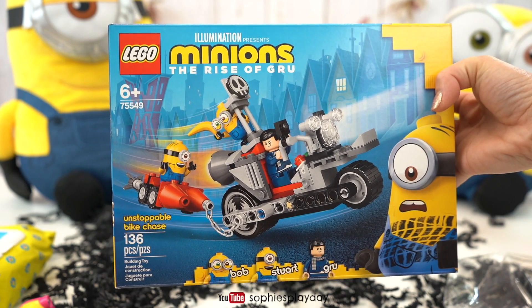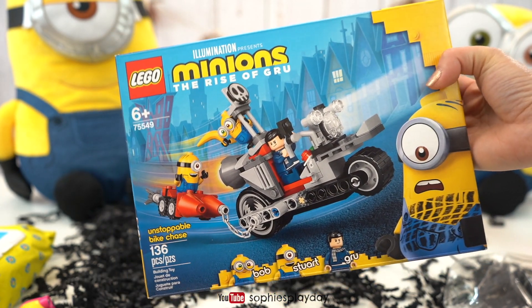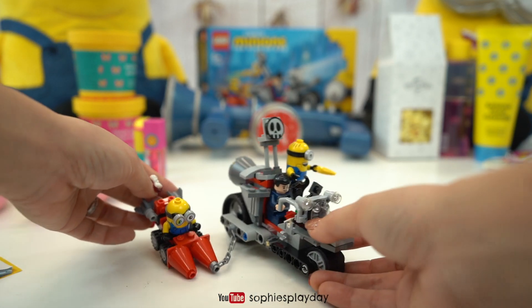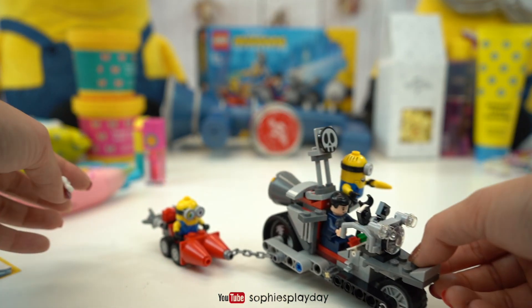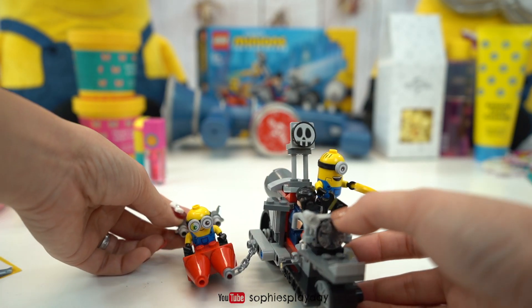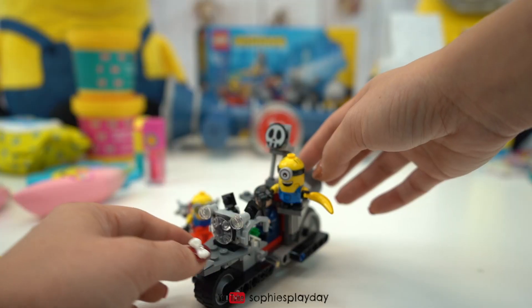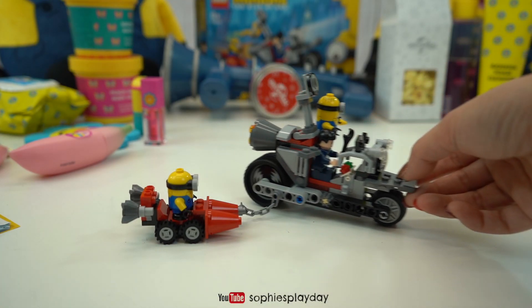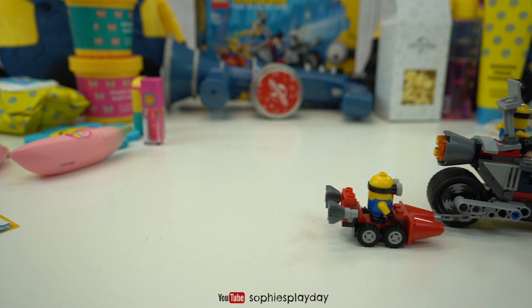And here's the minion set! I'm gonna build this right now for you guys to see! And here's our unstoppable bike chase! We got Guru driving and little Bob on the sidecar, and Stuart here throwing the banana! This is such a cool bike! Vroom, vroom! Off they go!